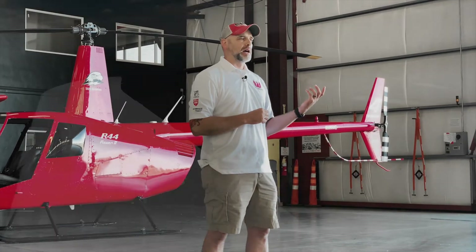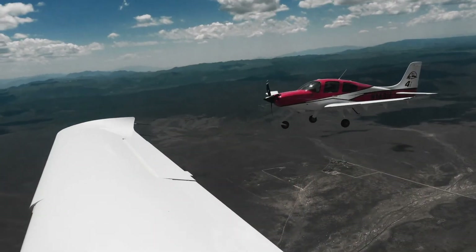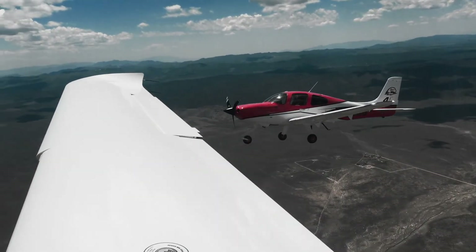We specifically went with the Cirrus SR-20 aircraft, one reason being our altitude. We are the highest collegiate program in the country at 5,622 feet above sea level. The Cirrus SR-20 has a 215 horsepower engine, which is very critical from a flight performance standpoint at our altitude.